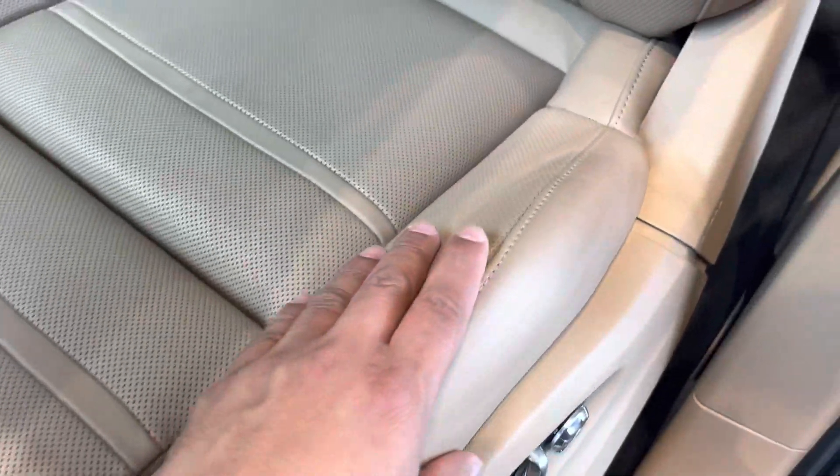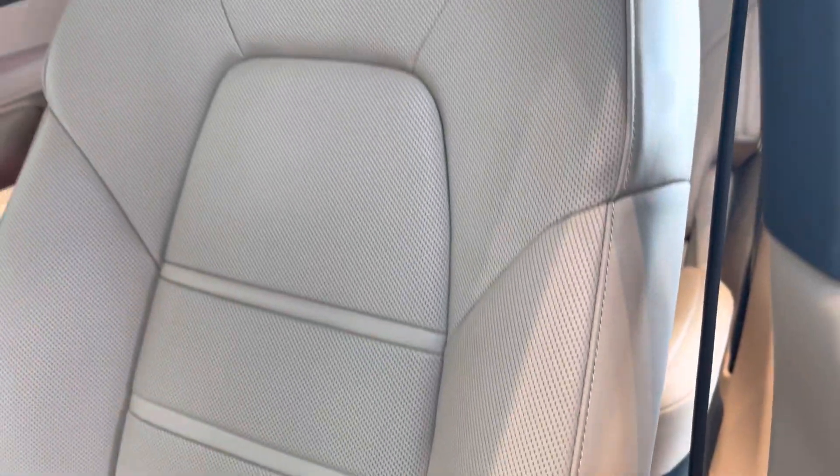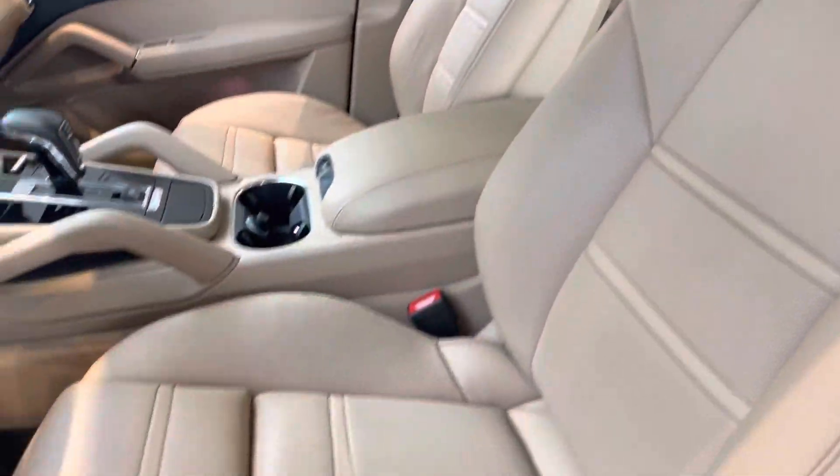Focusing here on the bolsters, it looks like brand new — no discoloration whatsoever on the leather. That's usually the part that gets the most wear, so the seats are in perfect condition.